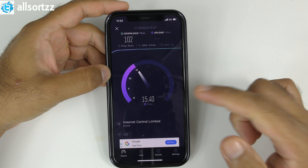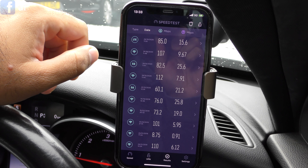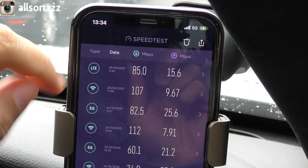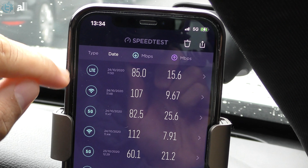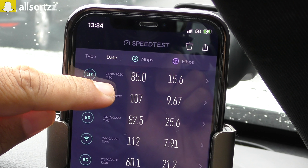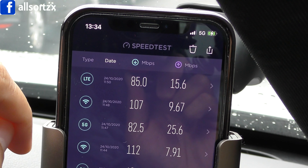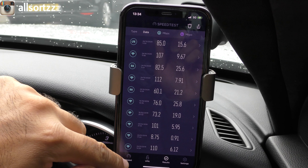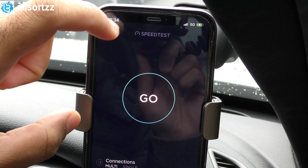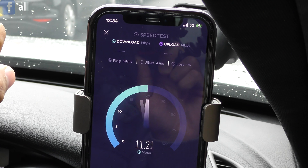Now I'm out in the car and I've come to a hotspot where, according to the coverage checker, there's the highest 5G signal in my area. Just to recap: 4G LTE was 85 Mbps download and 15 upload; my Wi-Fi at home was 107 Mbps download and just under 10 upload; and 5G at home on the boundary was 82.5 download and 25 upload. Now let's see what proper 5G coverage gives us — we're on 5G here, let's press go.